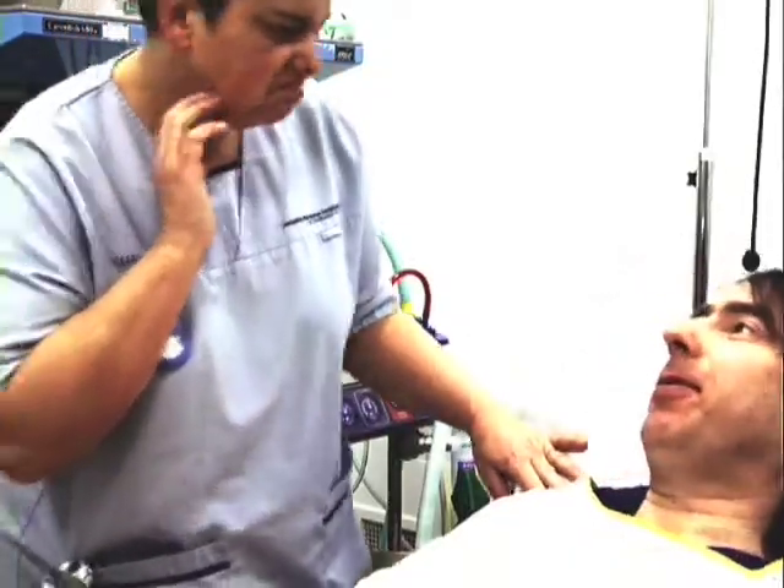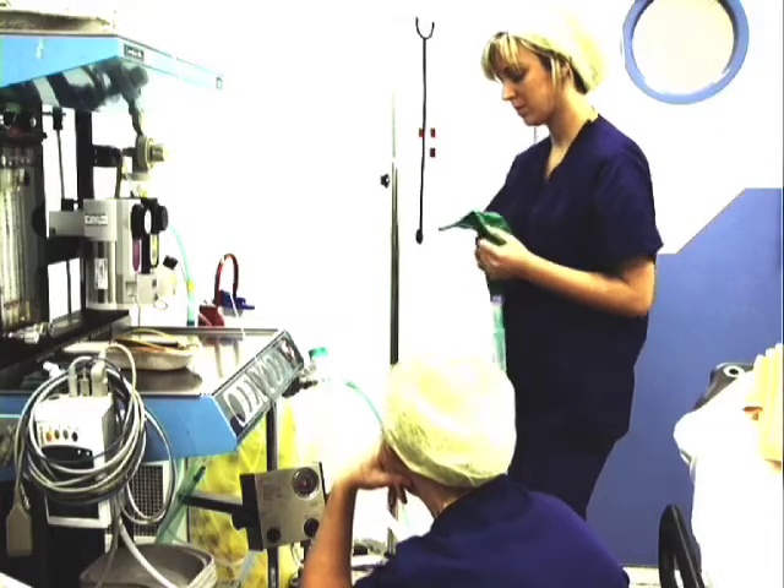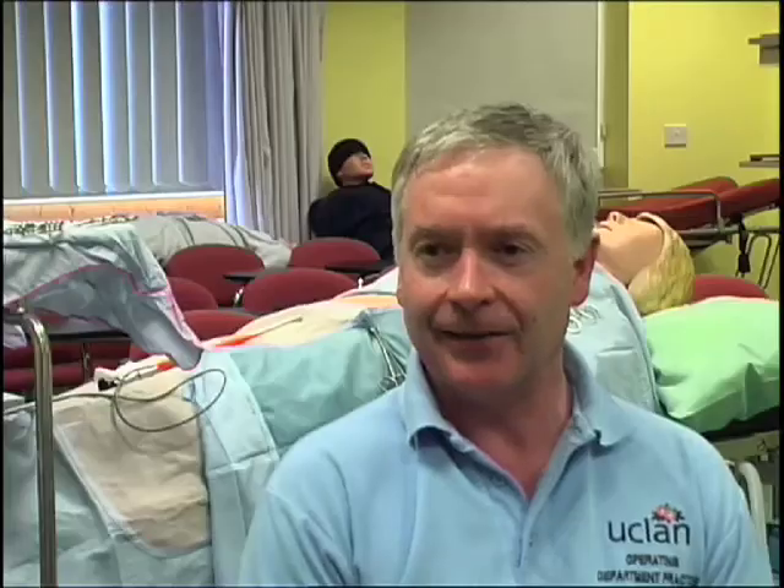The role of operating department practice is an exciting world — one day is never the same. It's a very challenging career but a very rewarding one as well, and there's a great sense of satisfaction at the end of the day.